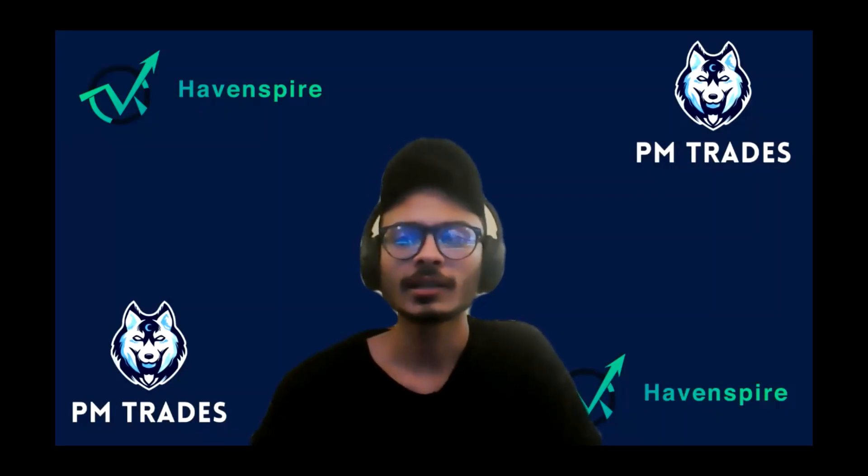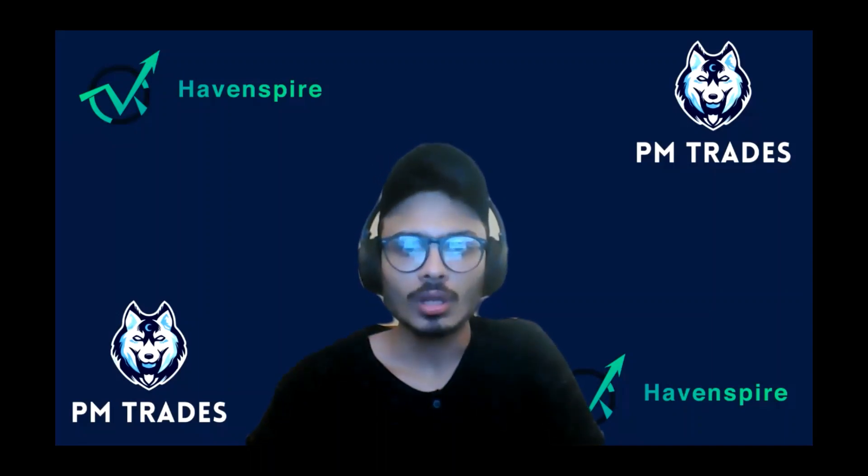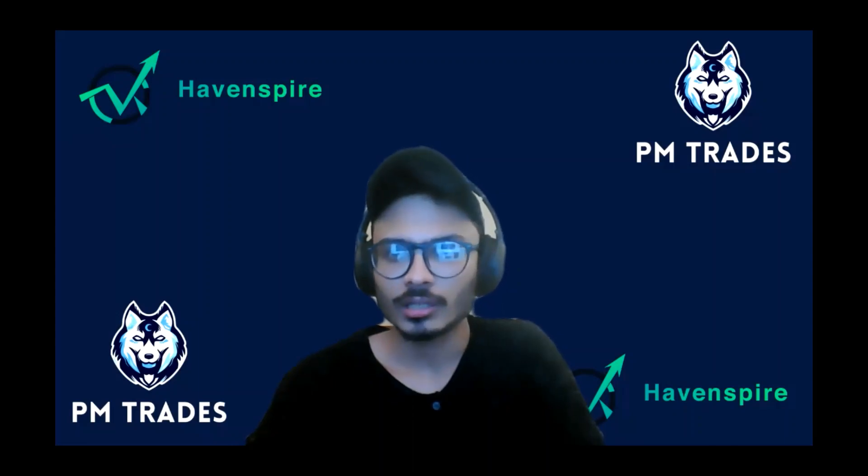What's up everyone? I'm Parang and I'm going to be breaking down my TQQQ trade today. What did I trade, why did I trade it, and what was my P&L? Starting with the trade, I traded TQQQ.